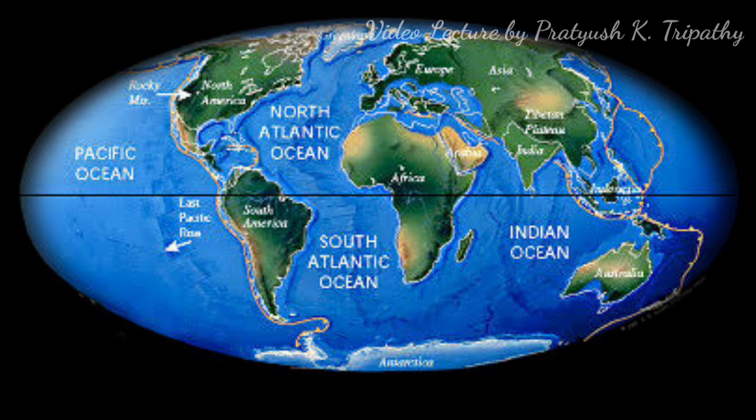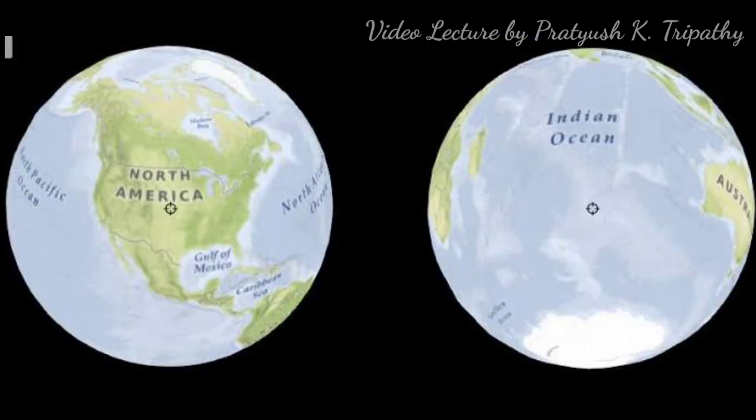The first point to be discussed is the distribution of land and water. The Earth is called the blue planet because it is the only planet where there is more than twice as much water — 71% — as land, which is 29%. Thus, the distribution of land and water is uneven. Whereas in the Northern Hemisphere the areas of land and water are nearly equal, in the Southern Hemisphere there is nearly 15 times as much water as land.